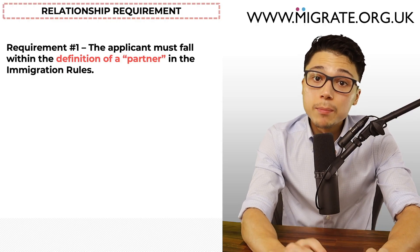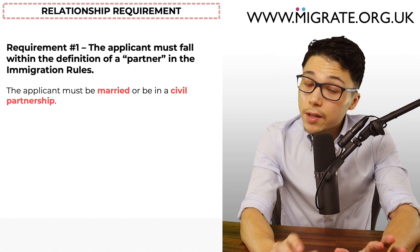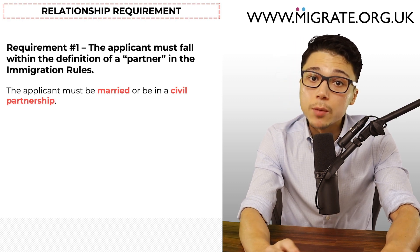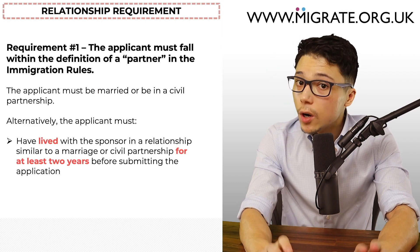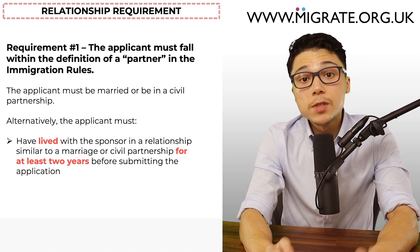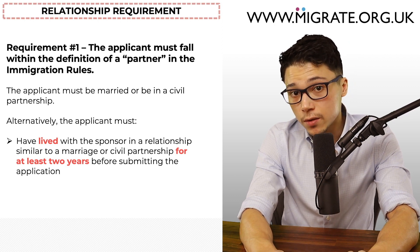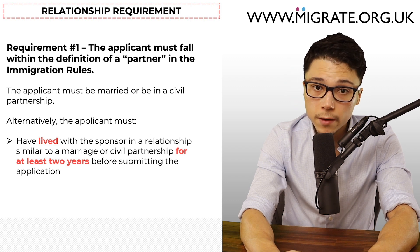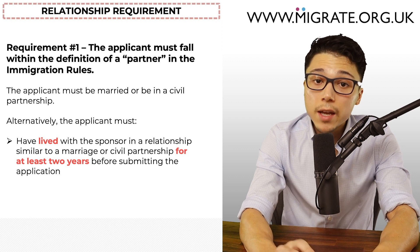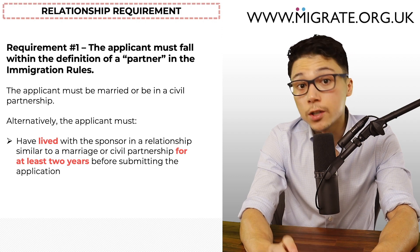The first requirement is that the applicant must fall within the definition of a partner in the immigration rules. To apply as a spouse, the applicant must be married or in a civil partnership with their sponsor. Alternatively, the applicant must have lived with the sponsor in a relationship similar to a marriage or civil partnership for at least two years before submitting the application, in which case they will be applying as an unmarried partner. When applying as an unmarried partner, the only difference is that you must evidence two years of living together instead of submitting a marriage or civil partnership certificate.